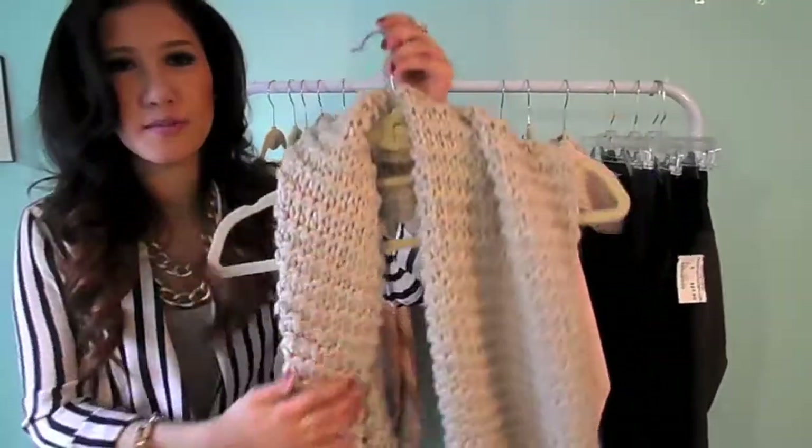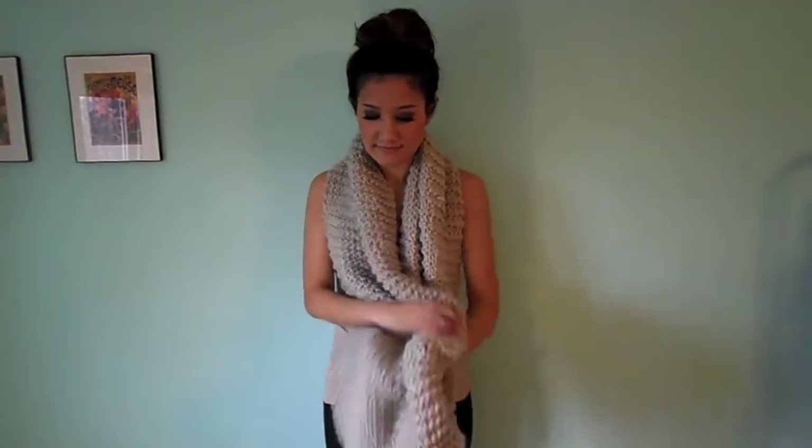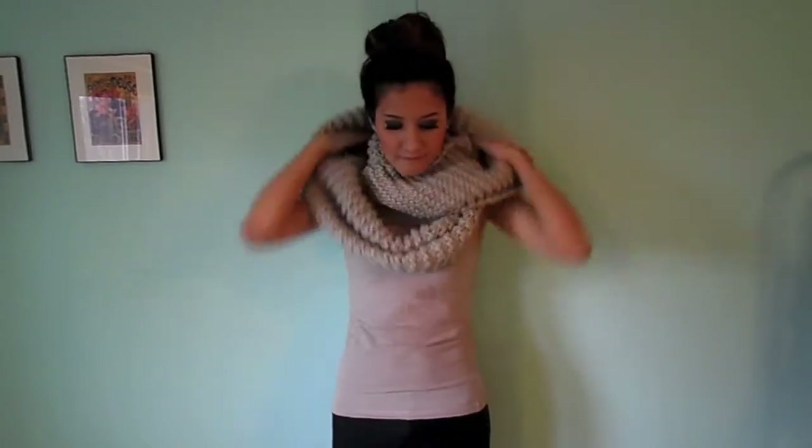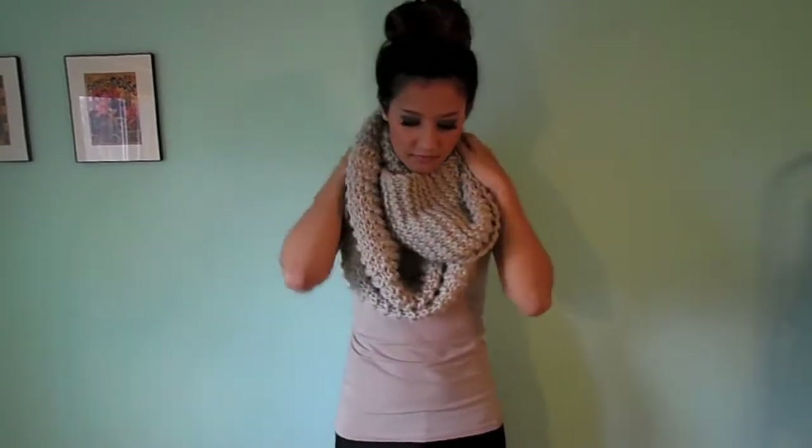This one is also by Staring at Stars and it's just a really snuggly, amazing snood. It kind of feels like a sweater for your neck. It's just awesome and I think it pairs so beautifully with so many different things — it's very versatile.